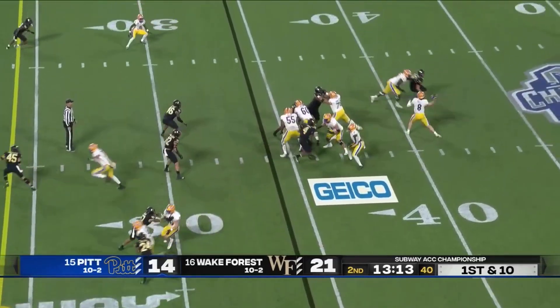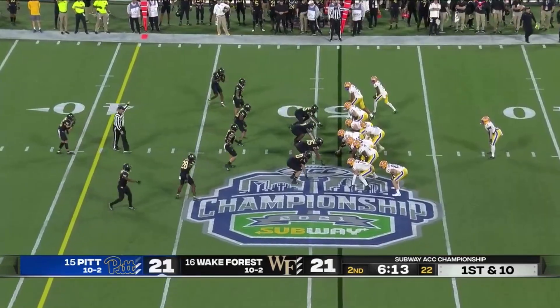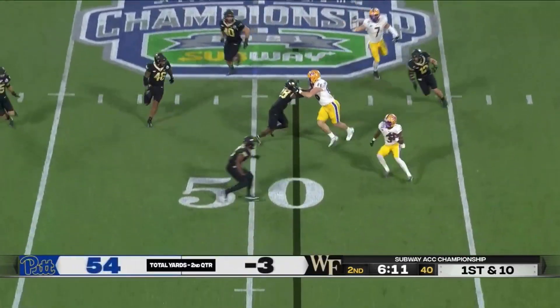We've got two of the best in the country on the field here. Pickett delivers a strike to Addison. Addison on the jet sweep — tried to get north-south.